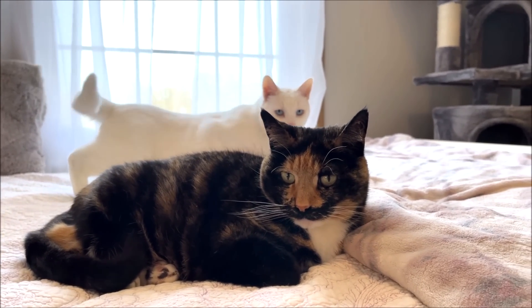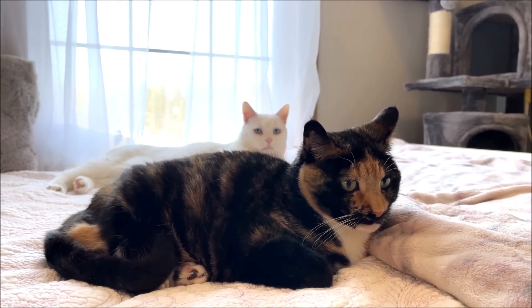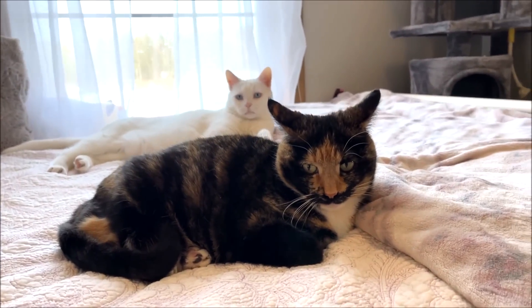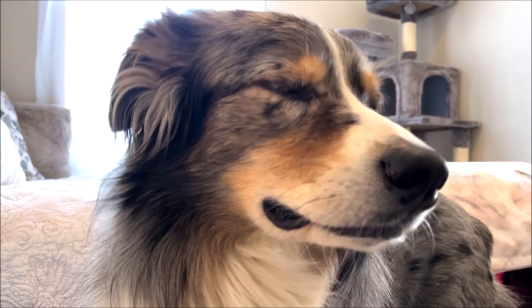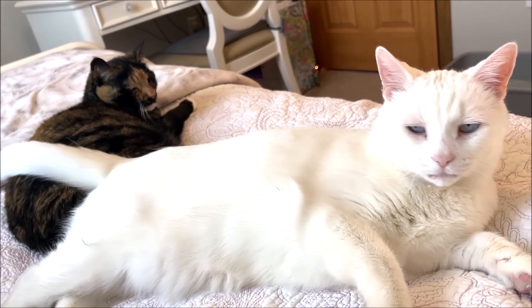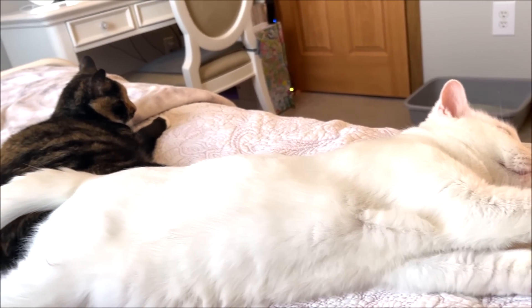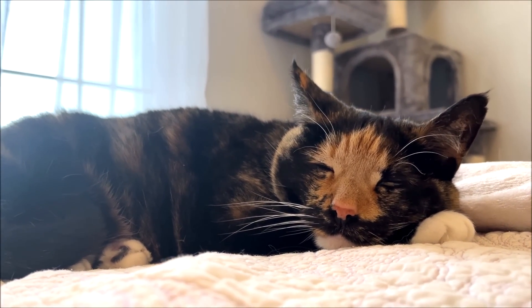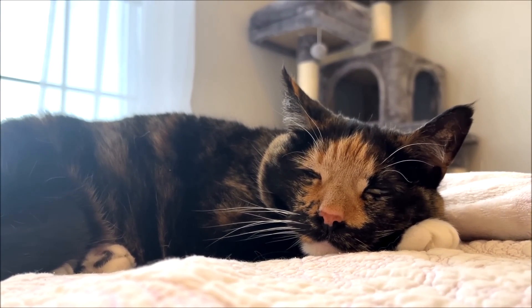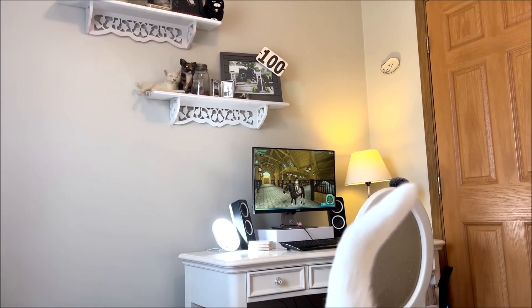Hi everyone, today I'm going to be doing a desk tour slash room tour — I placed our stable in my room. I haven't done one of these types of videos since I think it was 2018, and I was in a different house. Before that I think I did another desk tour, maybe it was 2016. I'll see if I can put those videos on the screen.